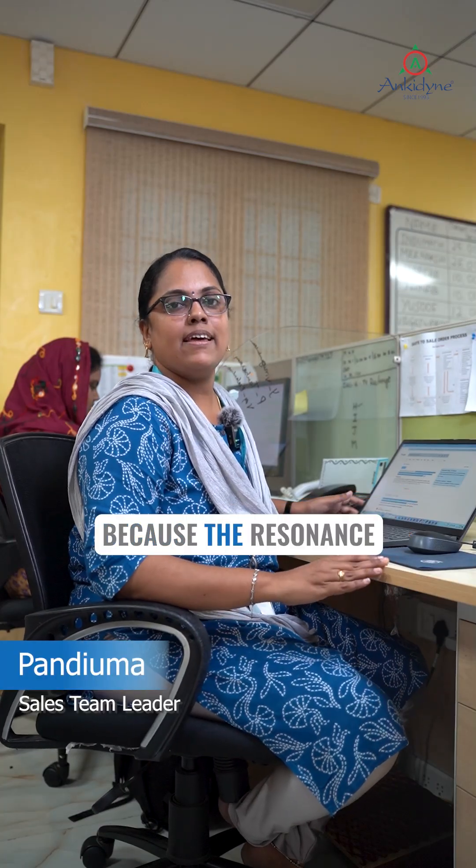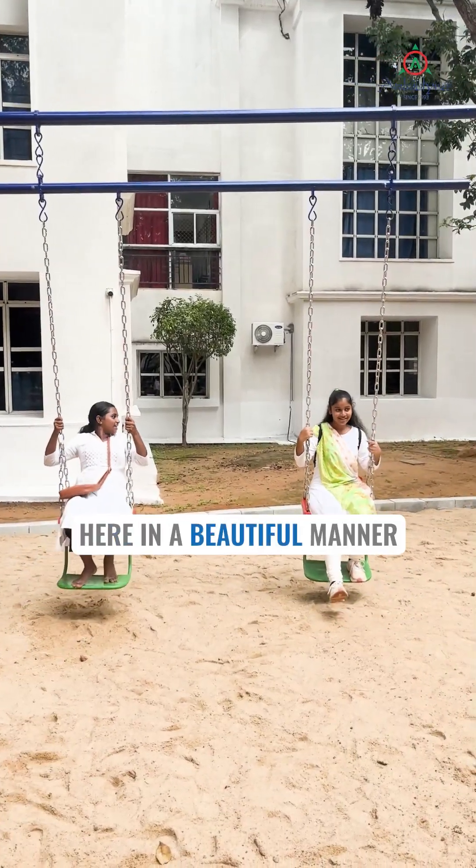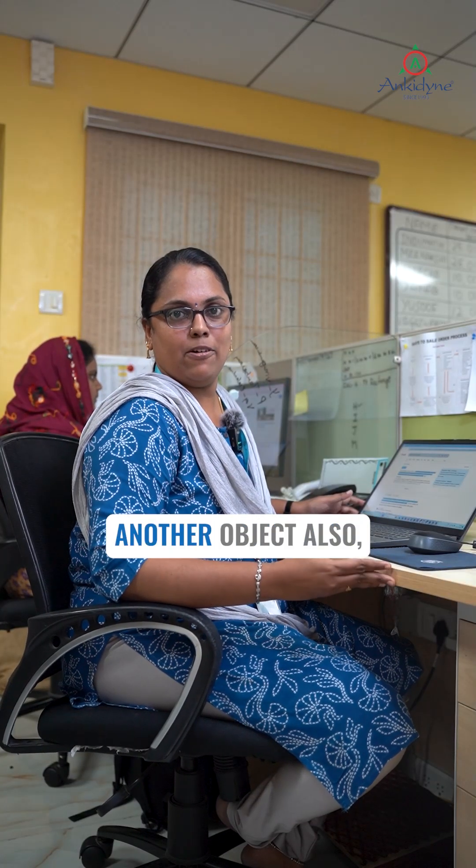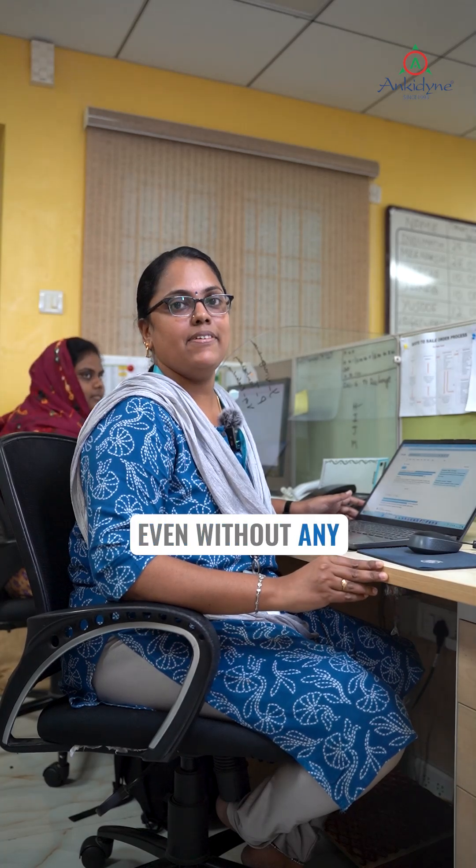Sympathetic swing, because the resonance concept is explained here in a beautiful manner — the vibration of one object can cause vibration in another object, even without any physical interaction.